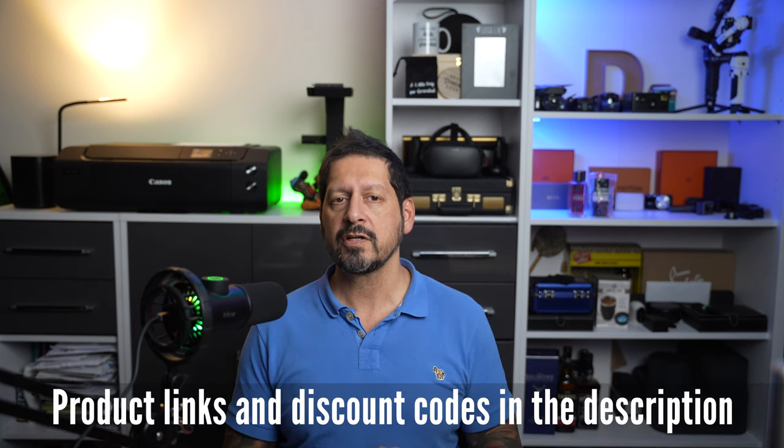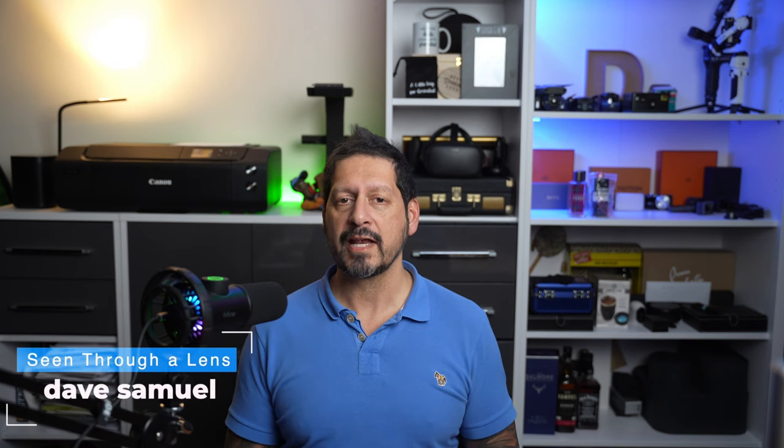I'll leave any product links and discounts in the description, and if you have any comments or questions you know what to do. If you like the video then please consider subscribing to the channel and clicking on the bell icon. Thanks to you for watching and thanks to Dreo for sending me these two very handy and capable space heaters to review. I'm Dave with Seeing Through A Lens — see you next time, bye for now.